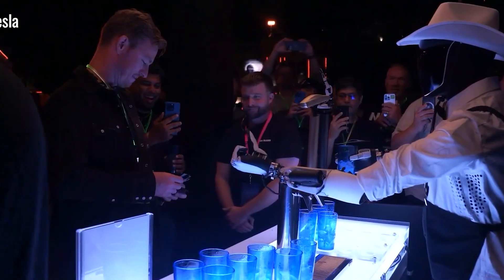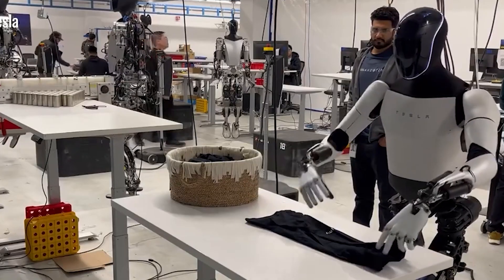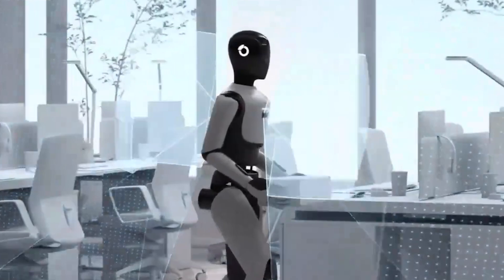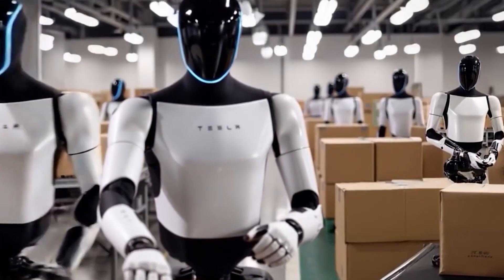Imagine this at scale: if Tesla were to deploy 1,000 Optimus units, and each one learned a new task every day, the system could collectively gain up to 1,000 new abilities daily. This rapid accumulation would create an extensive and ever-growing library of useful skills.